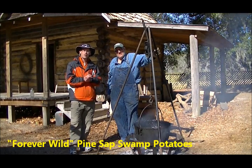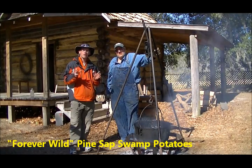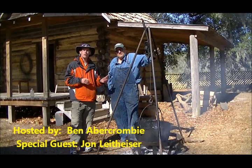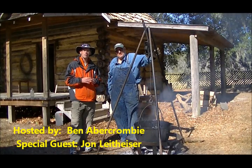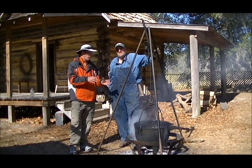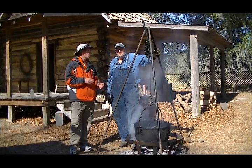Hello and welcome to this mini edition of Forever Wild, where we're learning about a very unique, almost lost art form. We're standing here with John Lighthizer, and he is from Myrtle Beach, South Carolina. He's out here doing a very unique thing with this tripod and pot setup right here. John, what are you doing?